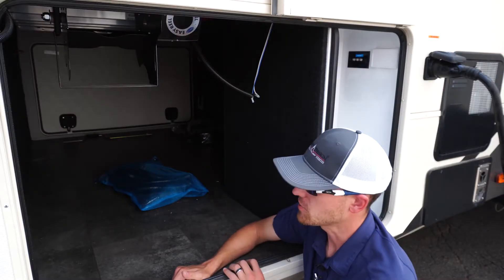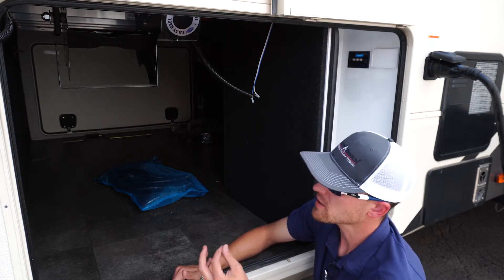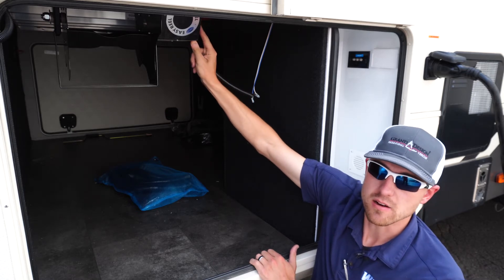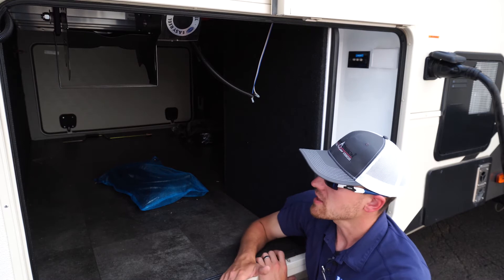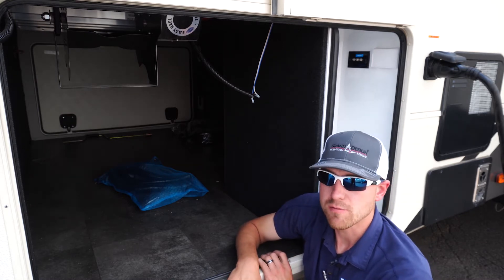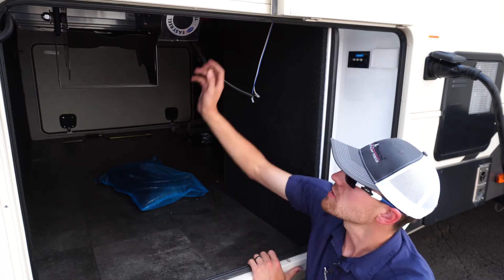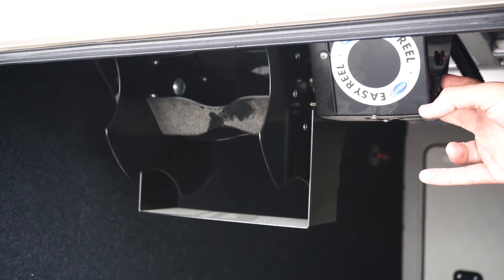On the Solitude, you can see how much actual pass-through storage we have in here. One unique thing that they do is the Moride Easy Reel cord reel inside here. It may be small, but the great thing about it is now you're not lugging around a 40-pound power cord from the plug-in to the campsite. You simply just unreel it here, and then when you're done, reel it up the same way.